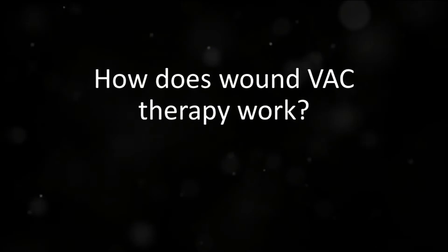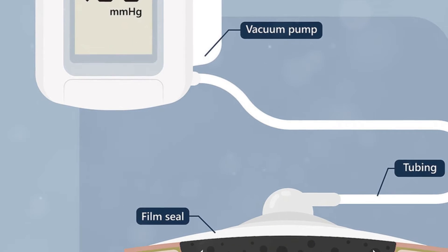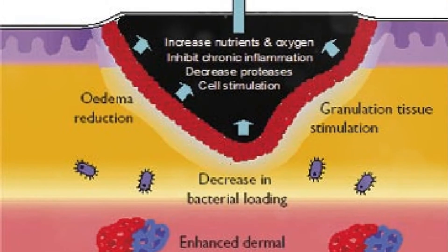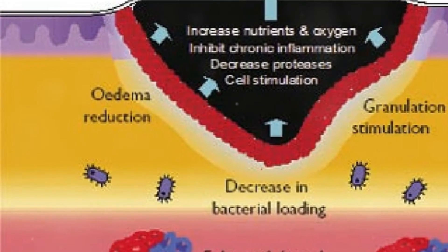Now you might be asking, how does wound vac therapy work? This technique uses negative pressure to aid in healing. The process involves a vacuum pump, a foam dressing, and tubing. The negative pressure helps pull wound edges together, reduces swelling, promotes tissue growth, and helps prevent infections.